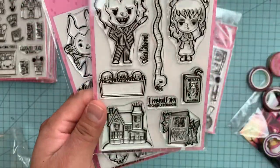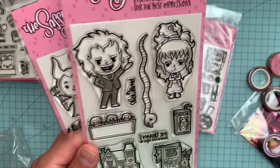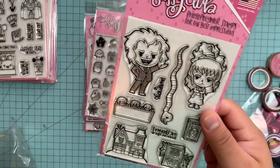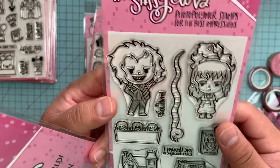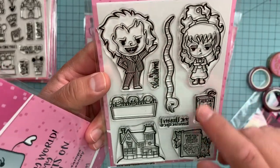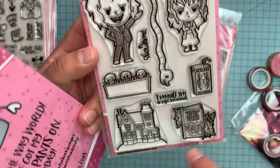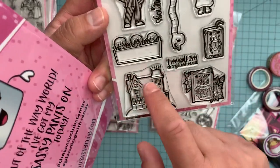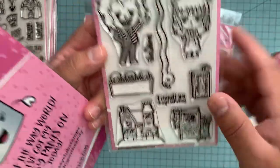This one is Beetlejuice themed. You can tell my age because this was something I watched repeatedly when I was younger — this one and Edward Scissorhands were the Halloween movies I'd watch a lot. This one shows Beetlejuice, and this one is called Showtime. It's super cute because it has the house and the book that the parents got.